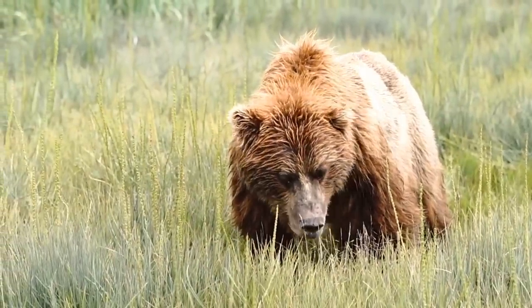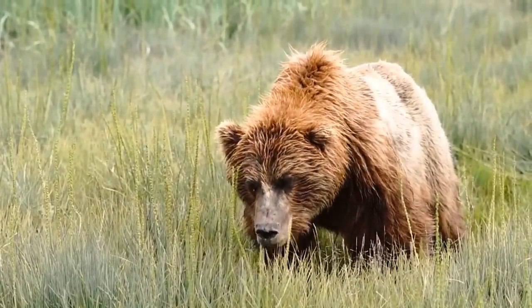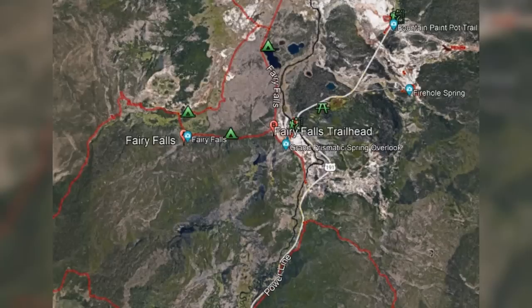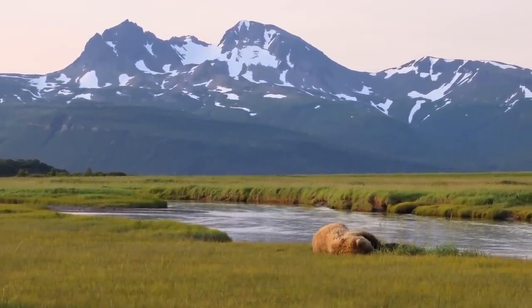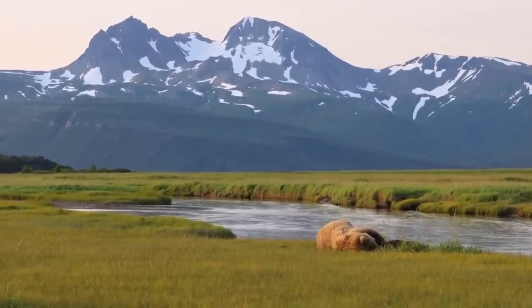Prior to John's grizzly attack, the latest incident occurred in 2020 and involved a grizzly knocking a woman down and scratching her thigh. The woman was treated for her injuries, and they were not life-threatening. She was also hiking alone, but near Fairy Falls, just north of Old Faithful. The incident centered around the woman coming into close proximity of a sow and her cub and was viewed as a defensive attack, so no actions were taken against the sow and her cub.